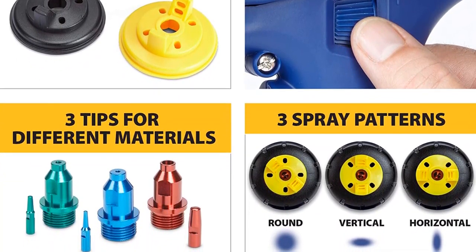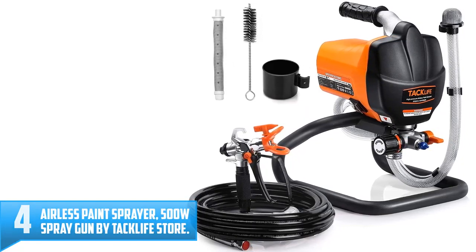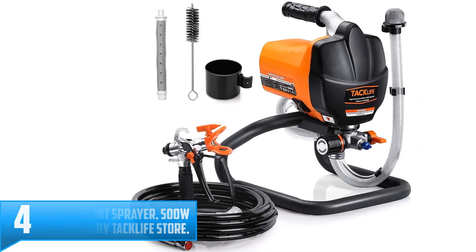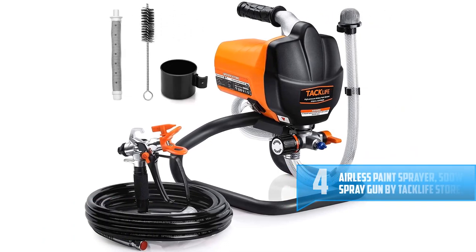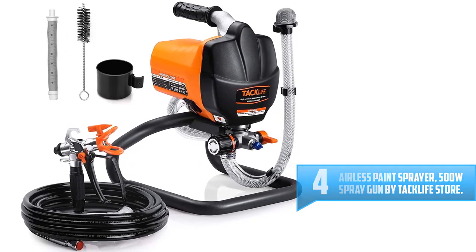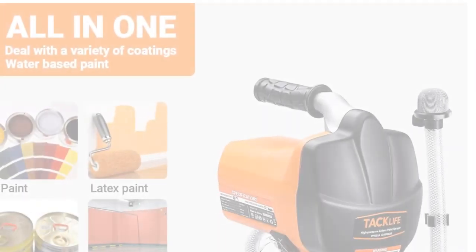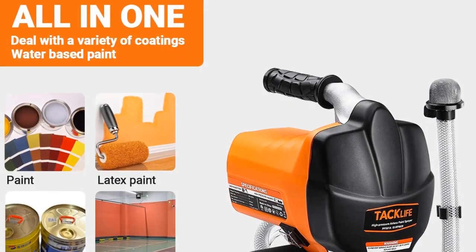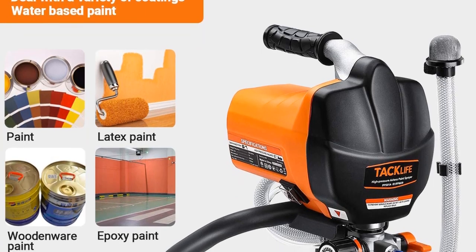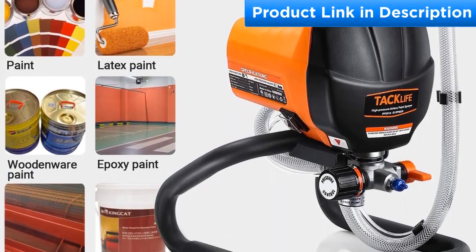Number four: Airless paint sprayer 500W spray gun by Tac Life Store. When it comes to efficiency, this airless paint sprayer makes an excellent purchase. This tool has a maximum flow rate of 1.1 liters per minute with low spray technology, which helps you save on cash, time, and energy during painting. With this paint sprayer there are minimal cases of paint waste.